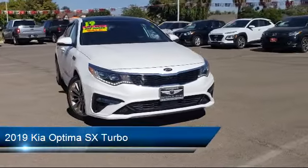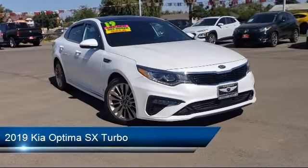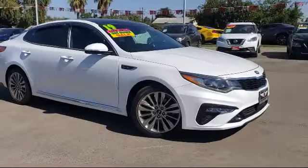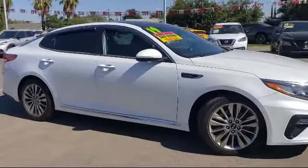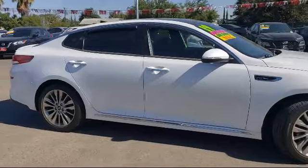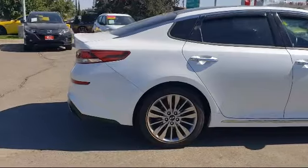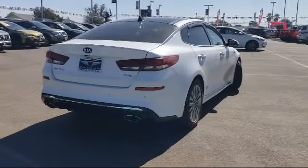This vehicle comes equipped with Android Auto, Sirius XM Satellite Radio, Electronic Messaging Assistance with Read Function, Braking Assist, Pre-Collision Warning System Audible Warning, Rear View Camera System, Steering Wheel Mounted Voice Control, and much more!